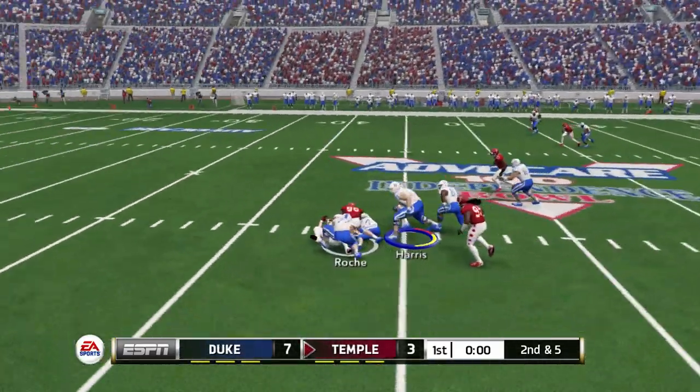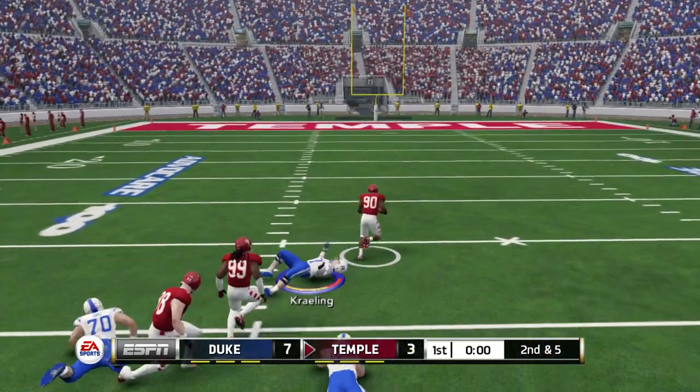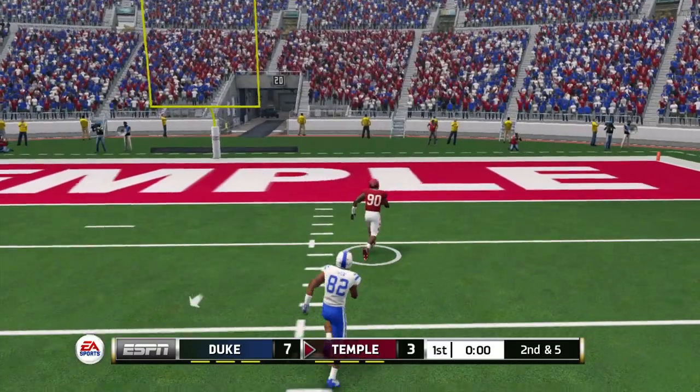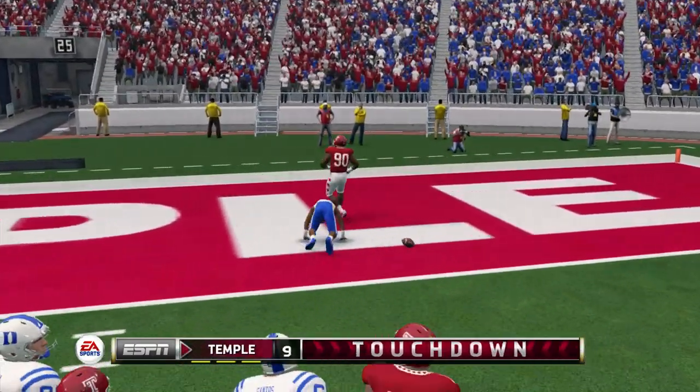Feeling the pressure and he fumbles the football. He's at the 40 — he might have a chance. The 10... and a huge touchdown play!